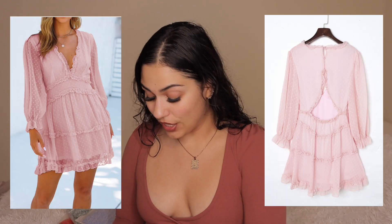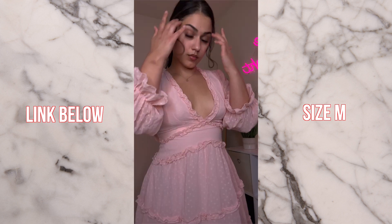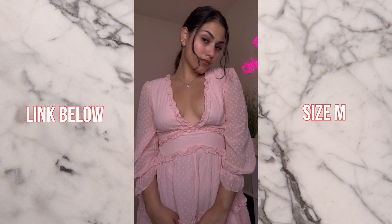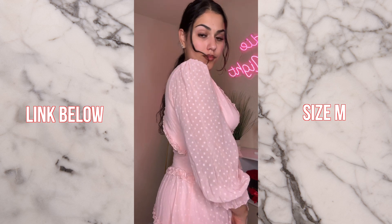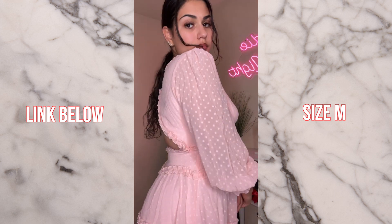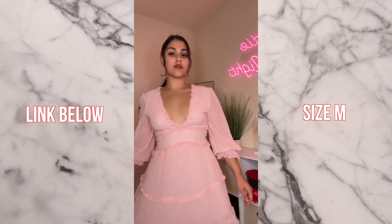Let's jump right in and try these on! The first item is a pink ruffle dress with a polka dot pattern. I don't usually wear stuff like this but I'm trying to get more into florals and flowy things. First impression — I'm really impressed. It wasn't see-through, it fits exactly as promised in a size medium. I love the sleeves, the back detail, and the polka dots. I can definitely see this as a flirty Valentine's Day look. I give it a 10 out of 10.